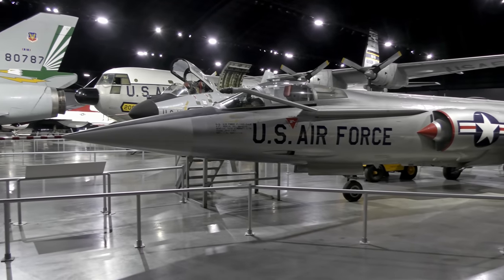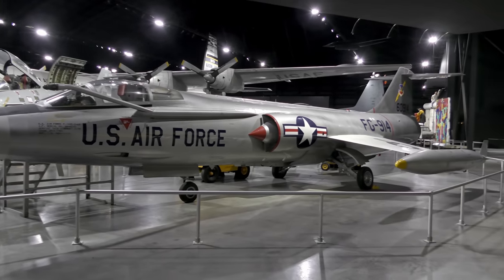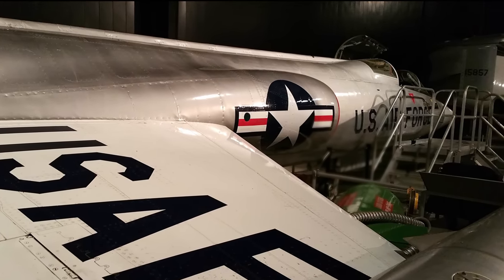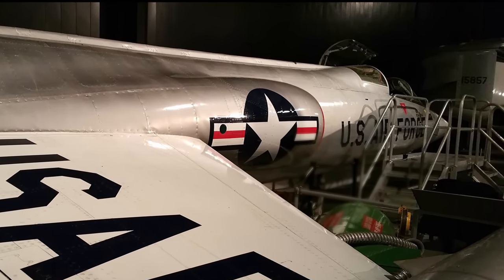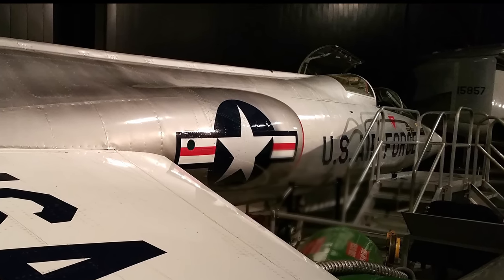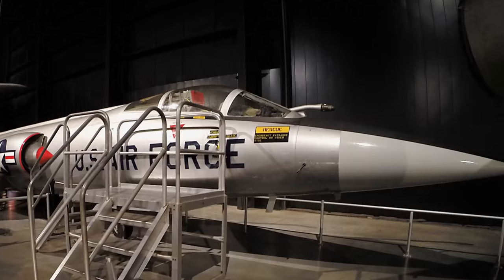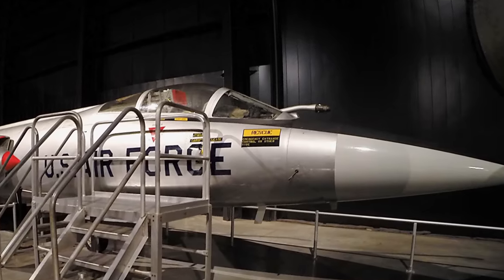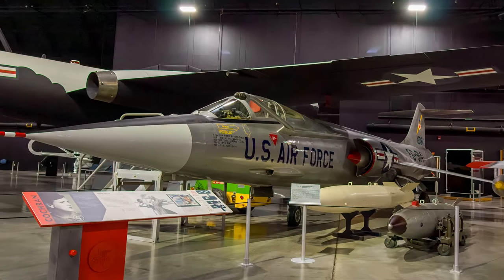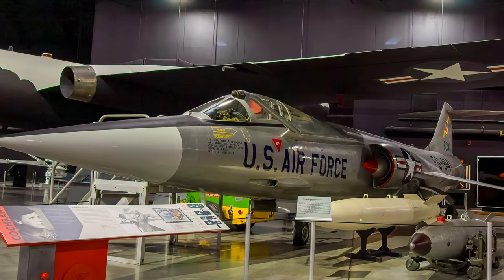Designed as a supersonic superiority fighter, the Lockheed F-104 Starfighter was produced in two major versions. Armed with a six-barrel M61 20mm Vulcan cannon, it served as a tactical fighter, and when equipped with additional heat-seeking Sidewinder missiles, as a day-night interceptor. The Starfighter was the first aircraft to hold simultaneous official world records for speed, altitude, and time to climb. The aircraft on display served with the U.S. Air Force in California, West Germany, Spain, Taiwan, Vietnam, and Thailand.